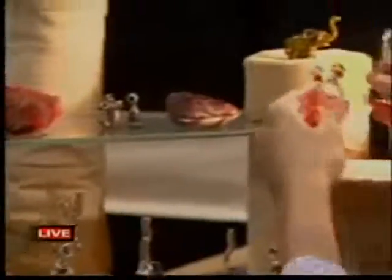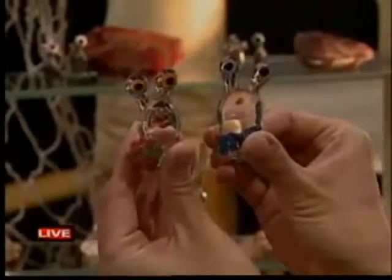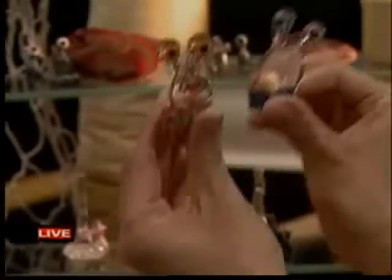Look at these two little guys — tell me what they were used for. They were on a wedding cake. They made a dirt cake, not traditional, and did a little path and had the little garden slugs. How cute.